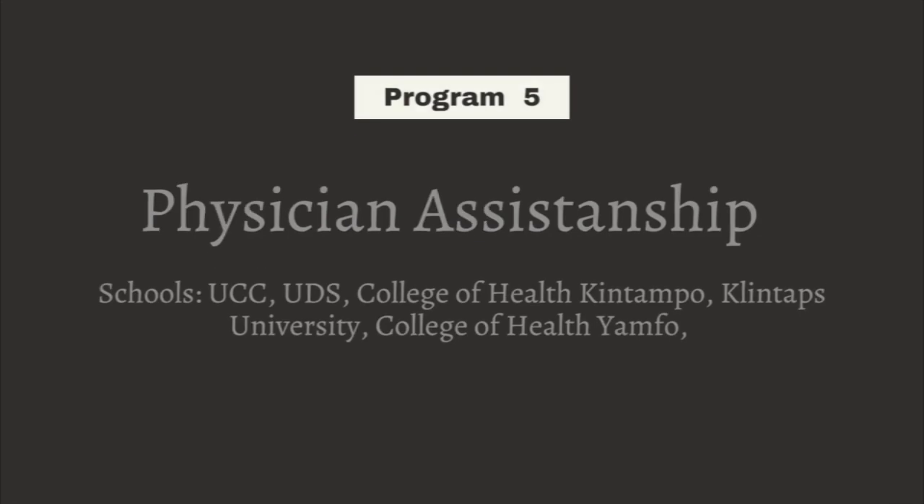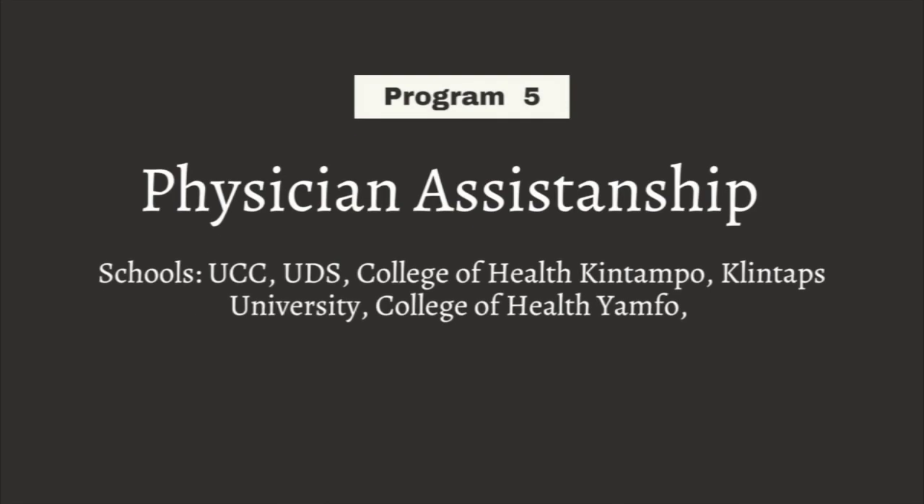The fifth program is Physician Assistantship — both Physician Assistant Dental and Physician Assistant Medical. For physician assistantship, to apply directly you would have to have a general science background — you need physics, chemistry and biology as elective subjects, and English, math and science as core subjects. You can't apply directly if you are not a general science student, but you can apply as a post-basic program.